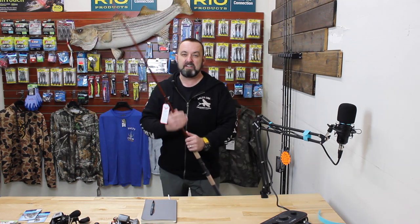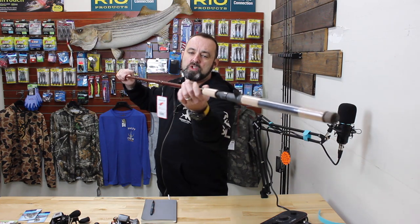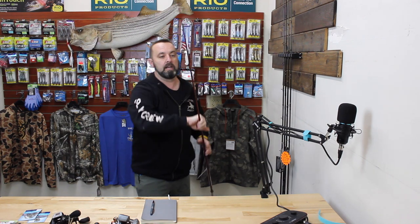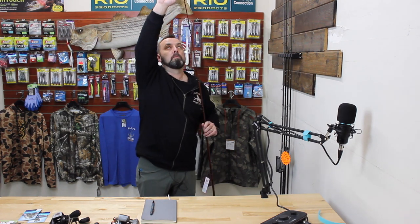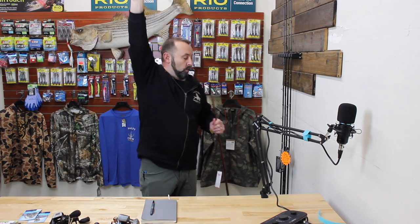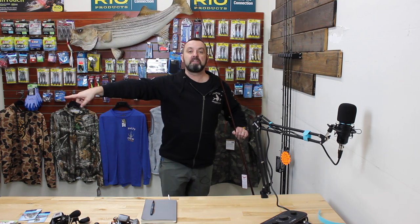There are two critical features of a good trolling rod. Feature number one is a fairly solid backbone — you can see how the handle and backbone are thicker, then it obviously thins out to a flexible tip. You want that backbone to have power. For fish between 18 and 30 inches this rod handles just great, and that's going to be the majority of your catches.